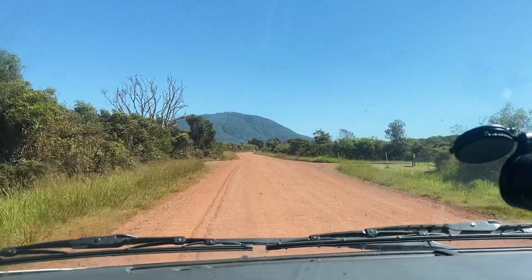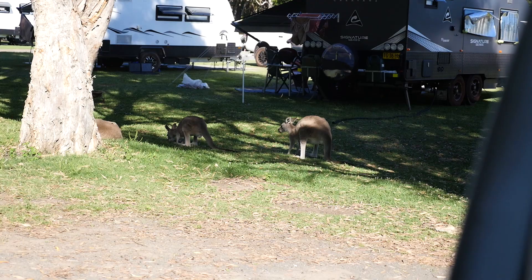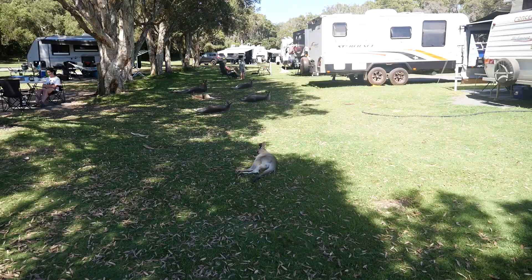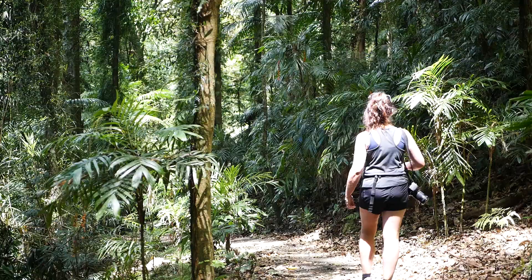We have arrived at our campsite in Crowdy Bay, but it was a bit of an ordeal to get here. The kangaroos have multiplied overnight — we're now overrun with them. We were warned that there might be snakes out today, so now I'm being hyper-vigilant. Every vine looks like a snake.